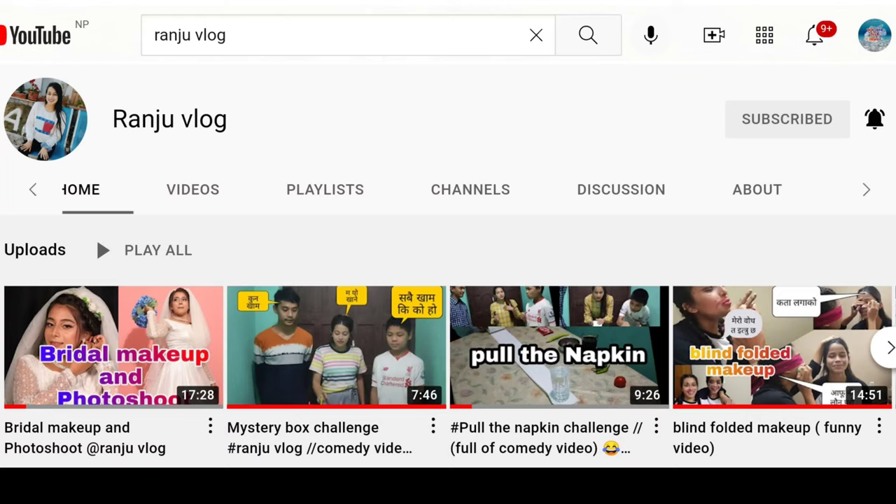Shout out Rungevlog — if you like entertainment and comedy videos then check out this channel, link in description.